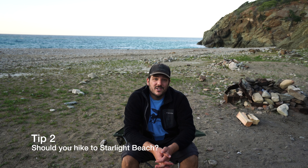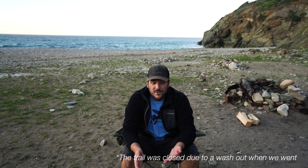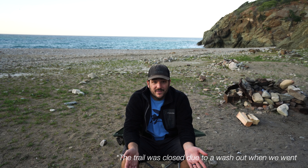The next thing you want to consider is if you're gonna hike to Starlight Beach. Starlight Beach is technically the furthest beach on Catalina — it's past Parsons Landing where we're at right now, but it's not part of the Trans-Catalina Trail, so some people do it, some people don't. We're not doing it on this trip, but if you do want to do it, you probably need to plan two days at Parsons Landing as it's about eight to nine miles to get out there and back.